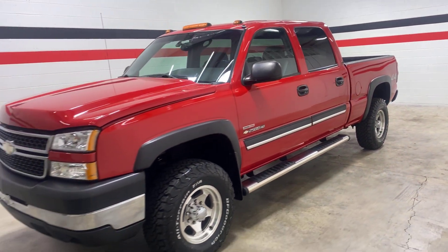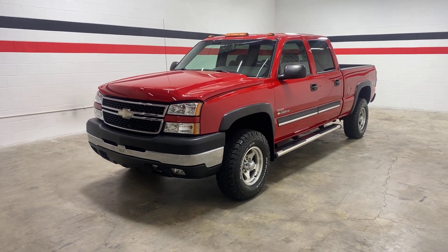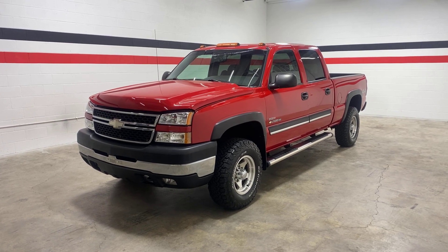If you're interested in this truck or any others you see on the channel, feel free to call us at 417-720-4995, or check us out on any social media at Enterprise Motorsports. Thank you.